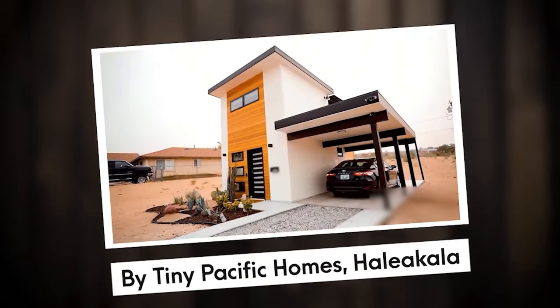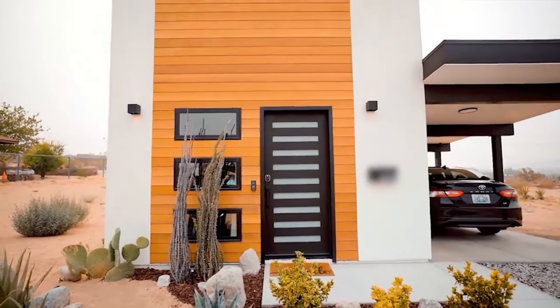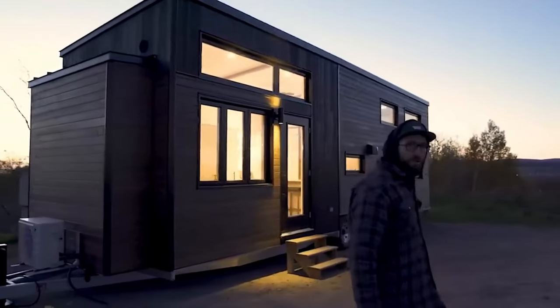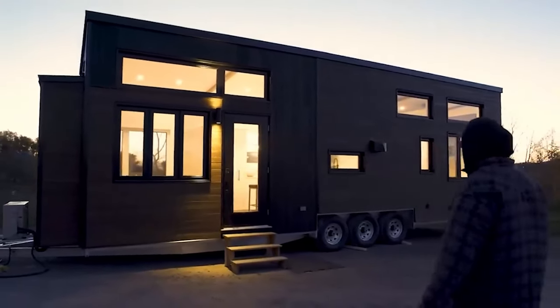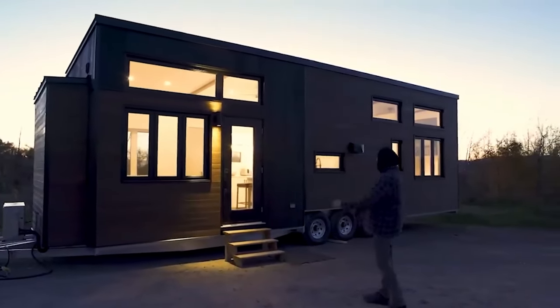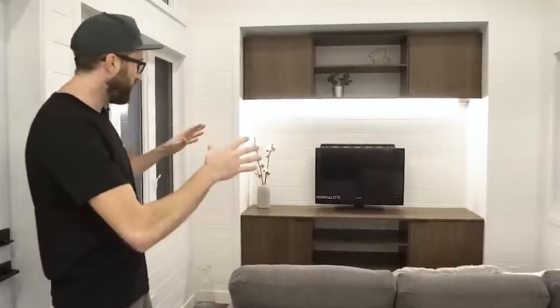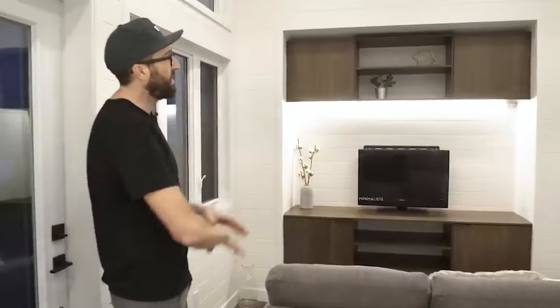Number 3: Buy Tiny Pacific Homes' Haleakala. Haleakala stands as one among Tiny Pacific Homes' extensive collection of over 20 modular home models. With a snug and inviting space of 309 square feet, it exudes a sense of coziness and comfort. The main floor encompasses 187 square feet, while the loft area provides an additional 122 square feet. It spans a width of around 8 feet 6 inches and a length of 22 feet, providing ample room for two to four individuals to comfortably sleep.